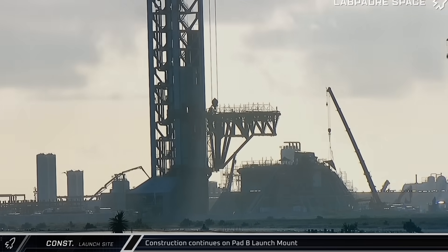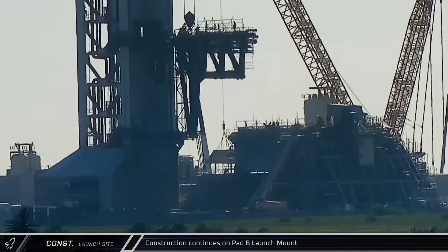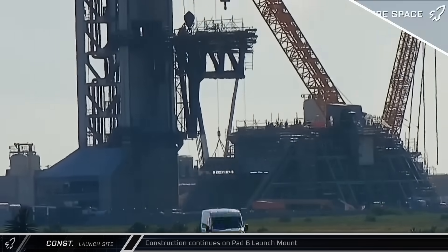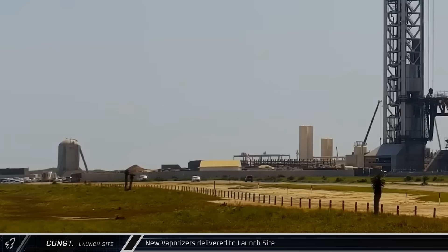Moving on to the construction at the launch complex, this week we saw additional pieces lifted to the Pad B launch mount and flame trench for installation as crews continue to push the new infrastructure closer and closer to preliminary testing. During the week, a few more fortified vaporizers were delivered to Starbase, eventually making their way into the D1 gate for installation at the tank farm.